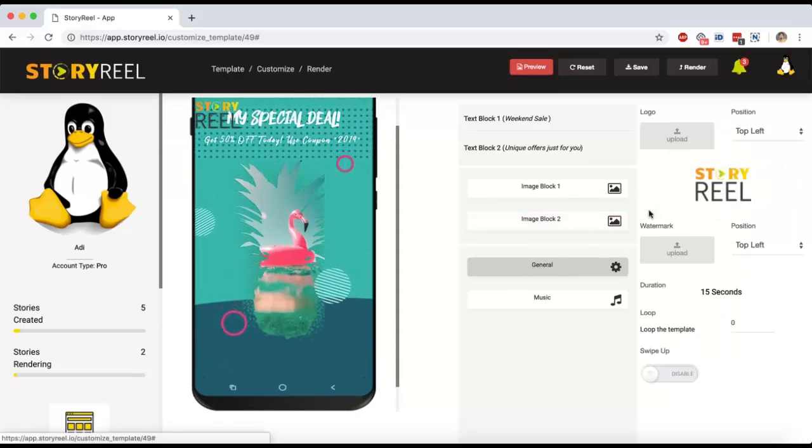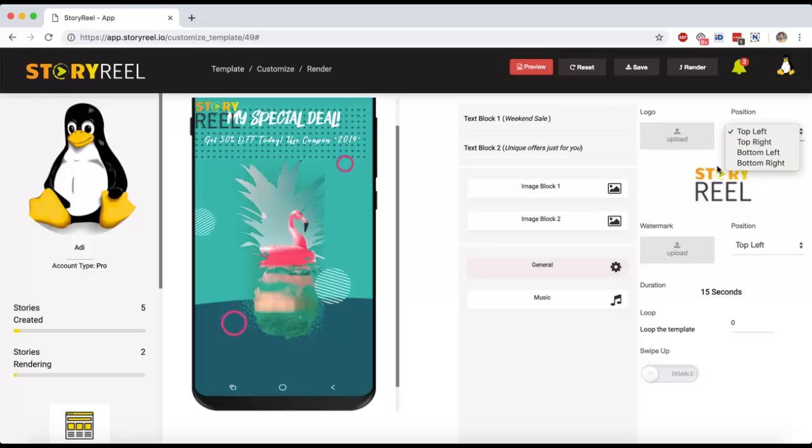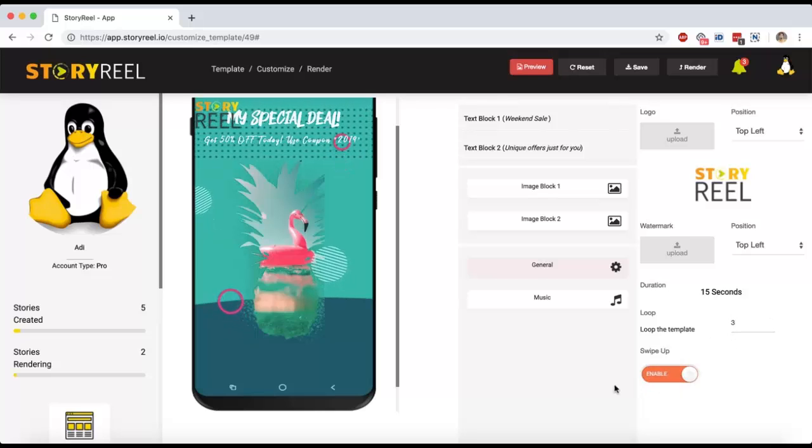Going to General settings, you can add your logo, add your watermark, and position the logo or watermark wherever you want. The duration of this template is 15 seconds. If you want it longer, you can set it to 2 — so it will be 30 seconds — or 3 for 45 seconds. You can also add a 'Swipe Up' animation, so when this template is ready it will have a swipe-up option where people can swipe up on your stories on Instagram, Snapchat, or Facebook and be taken to your website or offer.